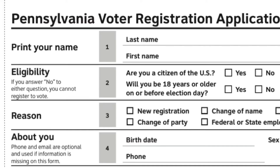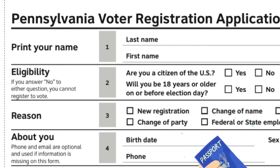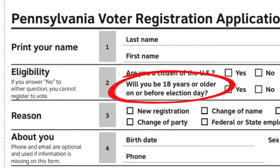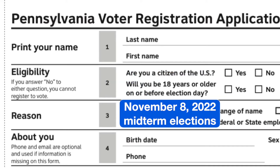Always start by asking: are you a citizen? It's the second question on the form. You must be a citizen to register, and if you're not, trying to register can actually derail the whole citizenship process, so it's worth making sure up front. Then ask: will you be at least 18 years old by election day? Election day in this case is the November 8, 2022 midterm elections.